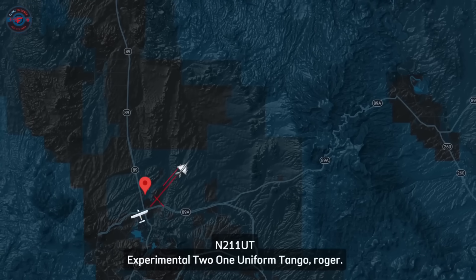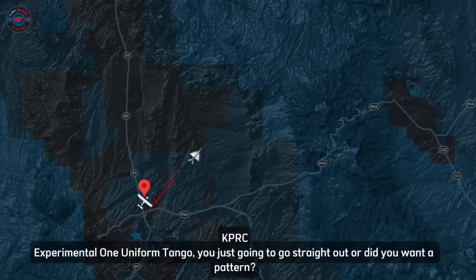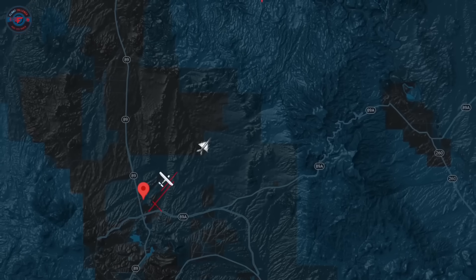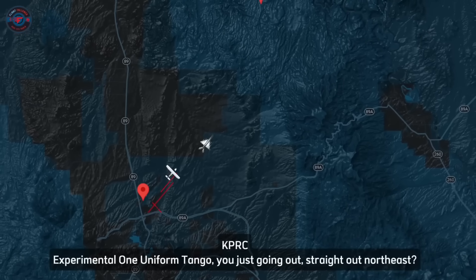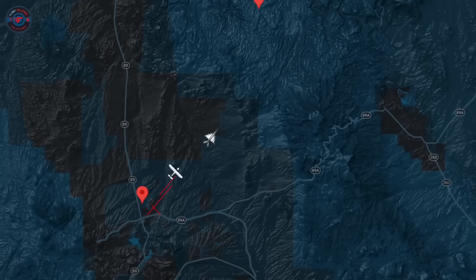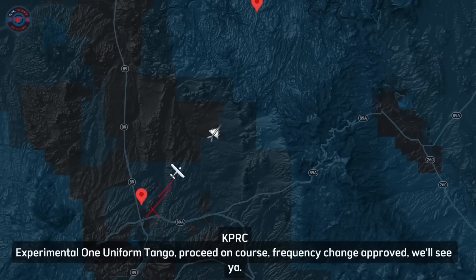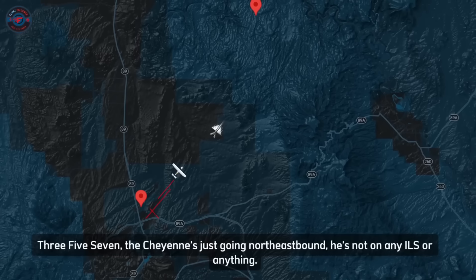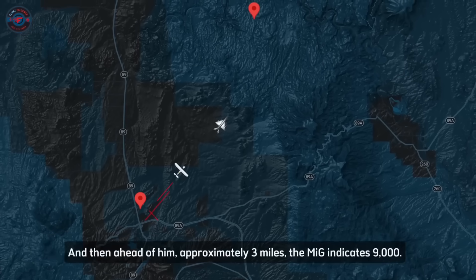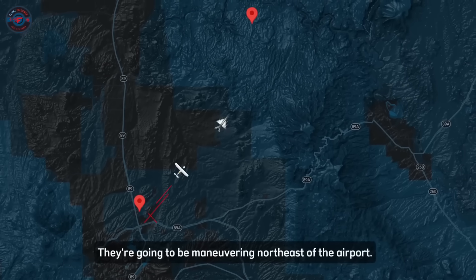ATC: 'Experimental 21 Uniform Tango, roll up.' Tower asked whether the MiG was going straight out or wanted the pattern. The MiG responded: 'We're going to be operating with that Cheyenne.' Tower: 'Experimental 21 Uniform Tango, proceed on course, frequency change approval, see ya.' ATC also advised Air Flight 357: 'The Cheyenne's just going northeastbound — approximately 3 miles of the MiG, indicating 9,000 feet — they're going to be maneuvering northeast of the airport.'